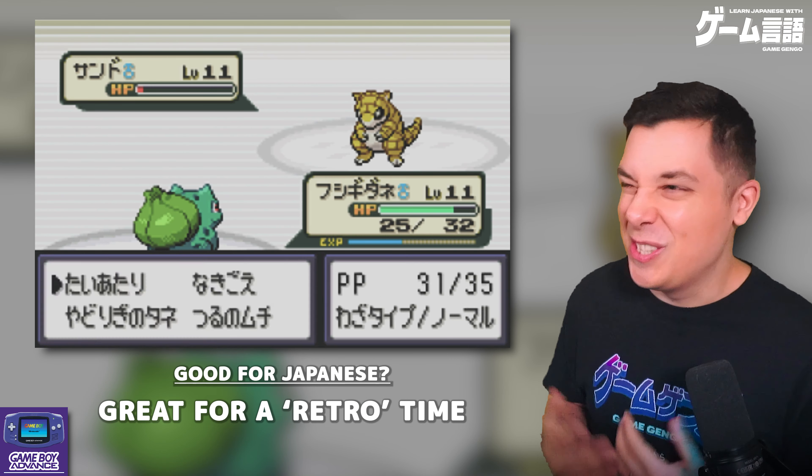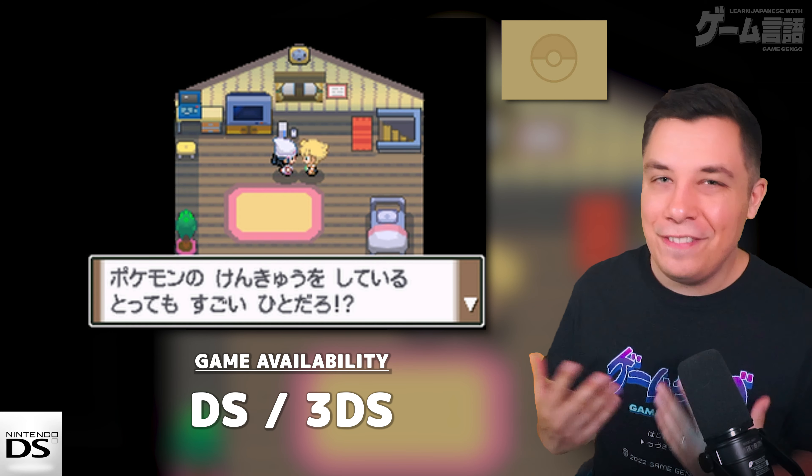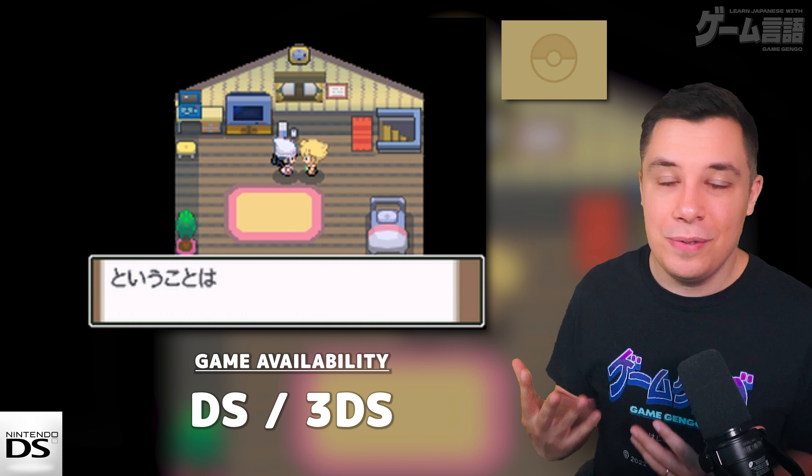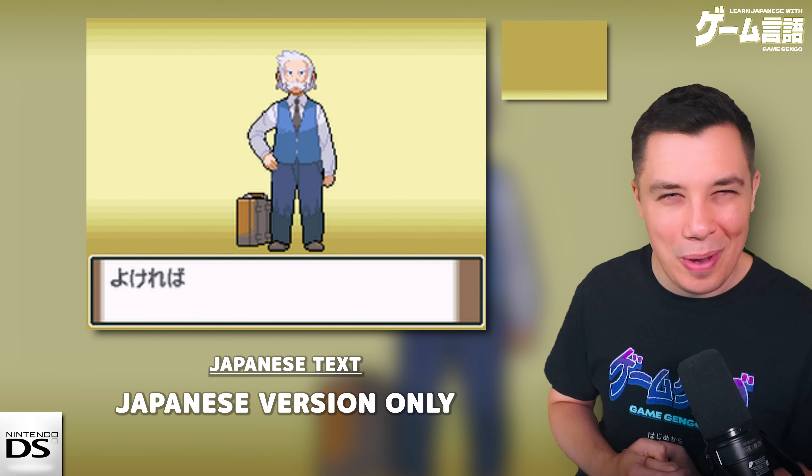Moving on to the Nintendo DS era, we have Diamond, Pearl and Platinum — some of the last games to only have hiragana, with no kanji whatsoever. You can play DS games on both the Nintendo DS and Nintendo 3DS, making them pretty accessible nowadays. Surprisingly, Diamond, Pearl and Platinum had the longest intro of all the games so far — it took me 13 minutes to get my first Pokemon and half an hour to actually get the game started once I had my Pokedex and Pokeballs.